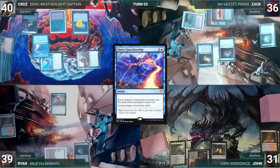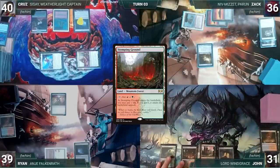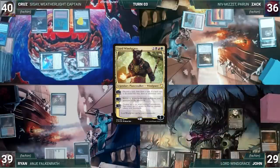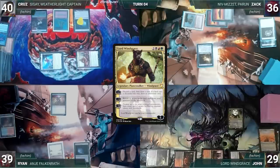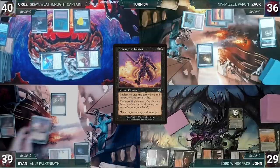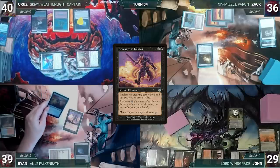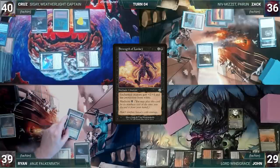During his upkeep, John wins his Mana Crypt roll. He draws, plays Stomping Ground untapped paying 2 life, casts his commander Lord Windgrace. He activates Windgrace's first ability, discarding Field of the Dead and drawing 2 cards, then ends his turn. Ryan draws, takes no actions, and moves to his end step. He discards Strength of Lunacy to hand size — its Madness ability triggers. Ryan casts Strength of Lunacy for its Madness cost targeting Kitchen Imp. Having dubbed his only creature a Raving Lunatic, Ryan passes.